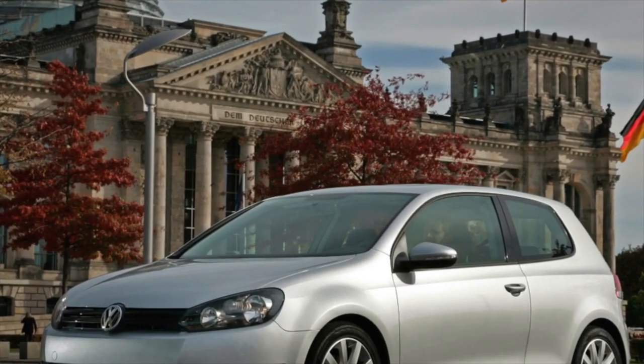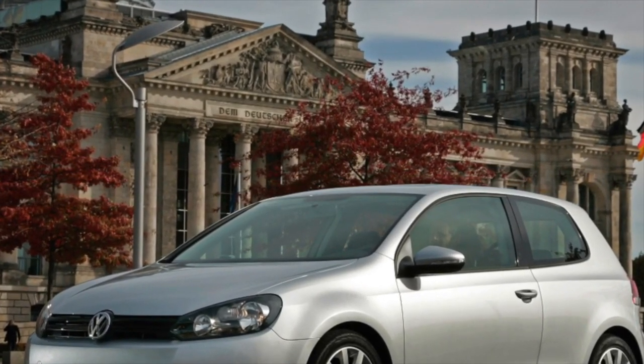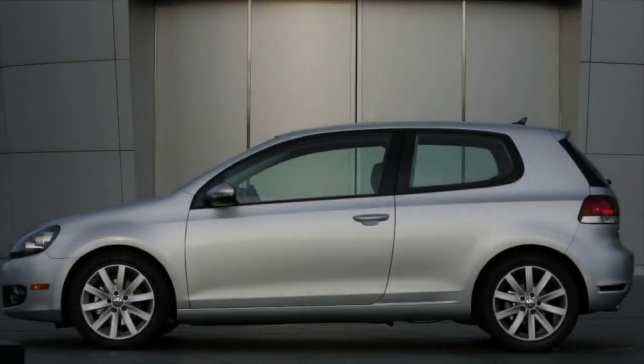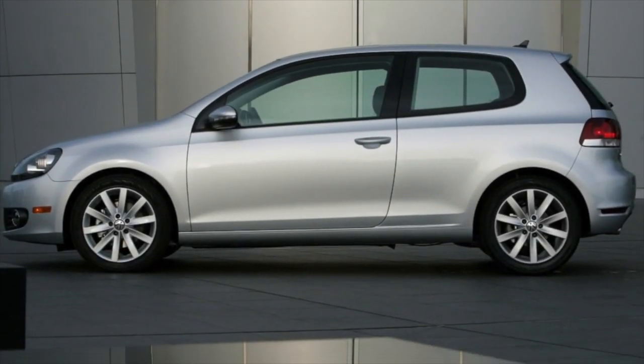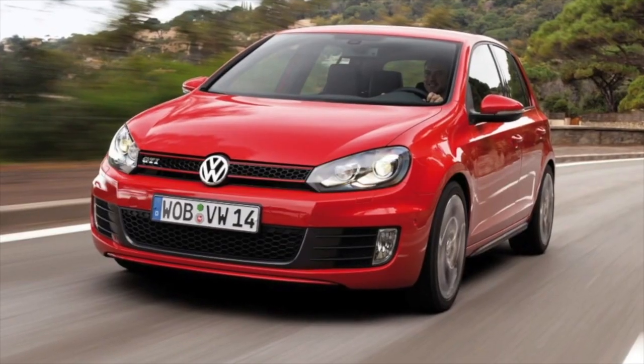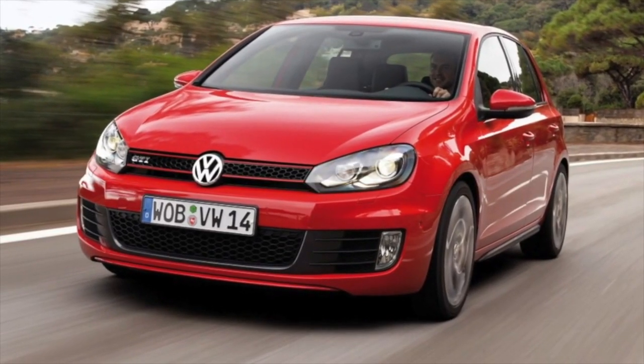Greetings dear friends. I present to your attention the most common malfunctions and breakdowns that occur on the Volkswagen Golf 6. In this generation, Golf was deprived of non-Volkswagen made gearboxes, so there is a choice, but only between the manual transmission and DSG boxes of three types.